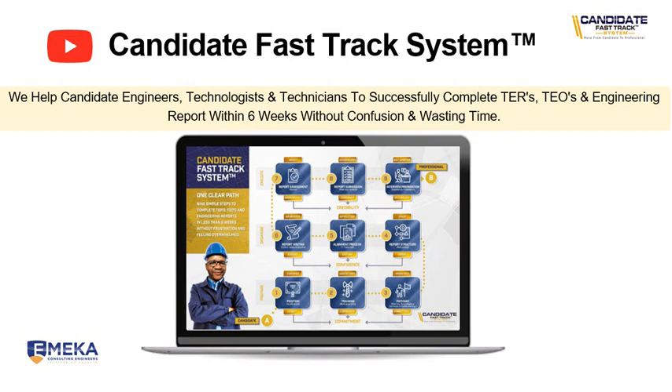Hi, this is Godfrey, your trusted mentor, coach and trainer for the Candidate Fast-Track System. We help candidate engineers, technologists and technicians to successfully complete TERs, TEOs and engineering reports within six weeks without confusion and wasting time. This program gives you all the steps that you need in order to prepare and submit your report to ECSA for professional registration.